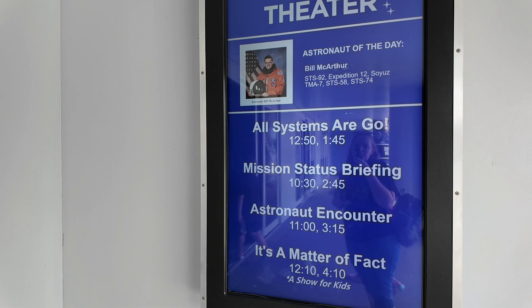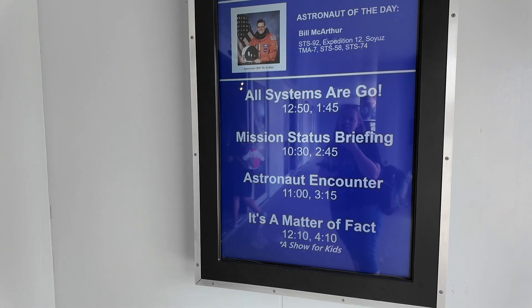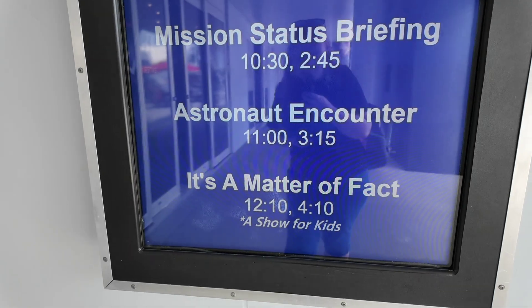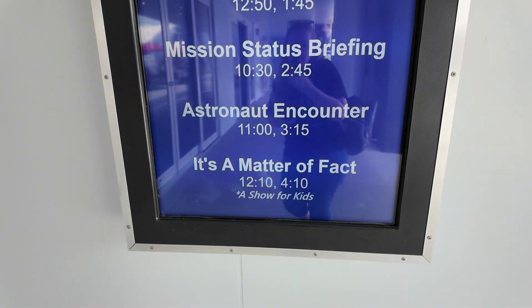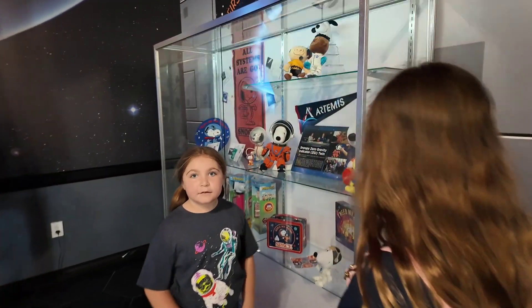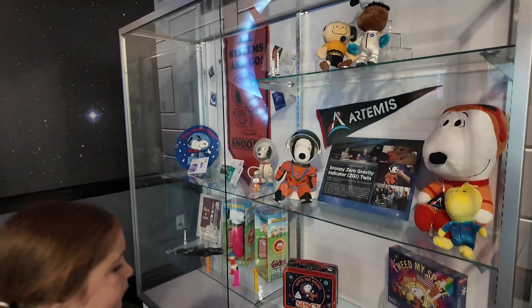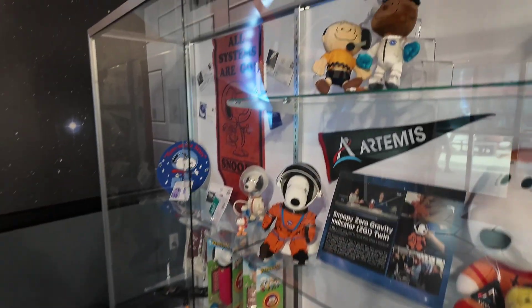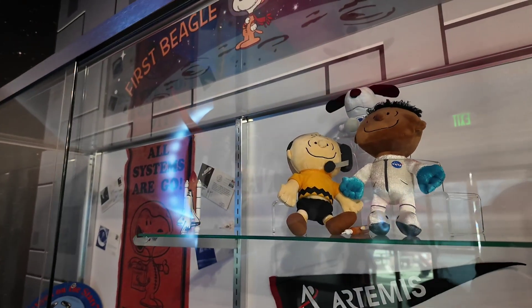So they have All Systems, Argo, Mission Status, Briefing, Astronaut Encounter — I don't know if that's extra though. And 'It's a Matter of Fact' is great because it talks about liquid, solid, and gas — it's educational. They also have the Snoopy stuff; I think these are the plushies that they sell in the store.